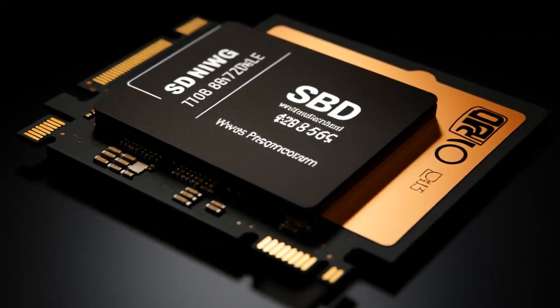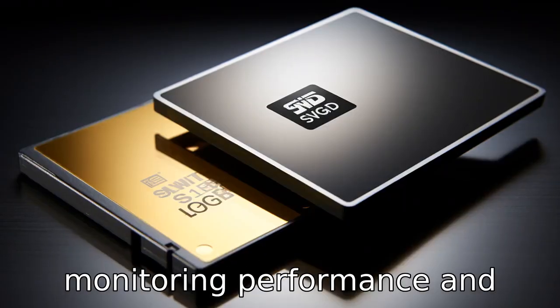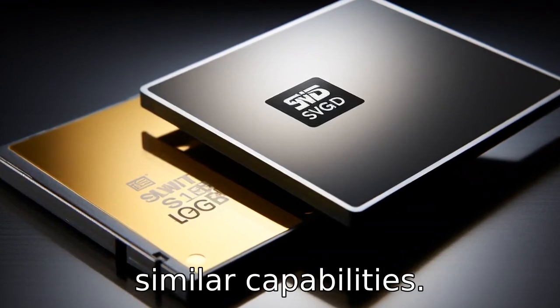Difference 6. The SN850 comes with Western Digital's Dashboard software for monitoring performance and health. In contrast, Samsung provides the Magician software for its 980 Pro, which offers similar capabilities.